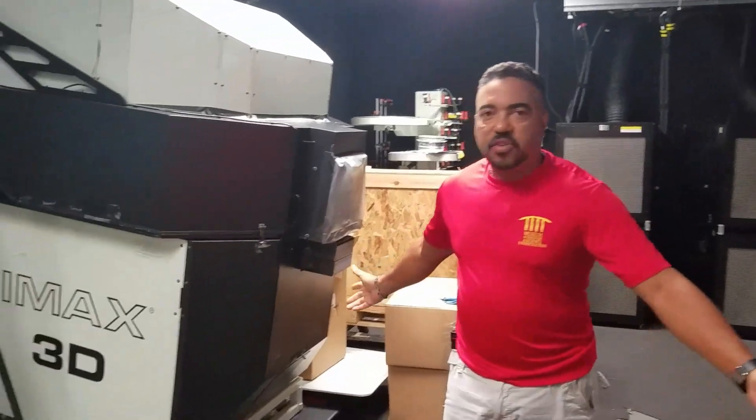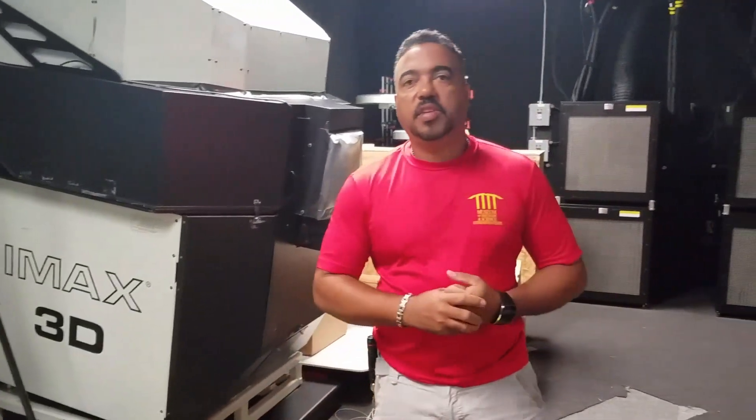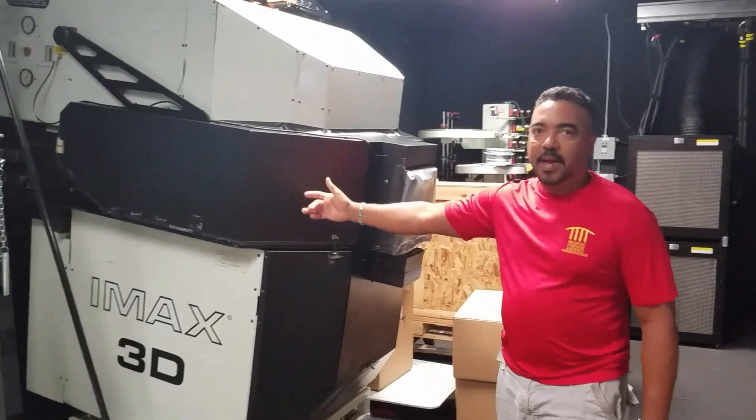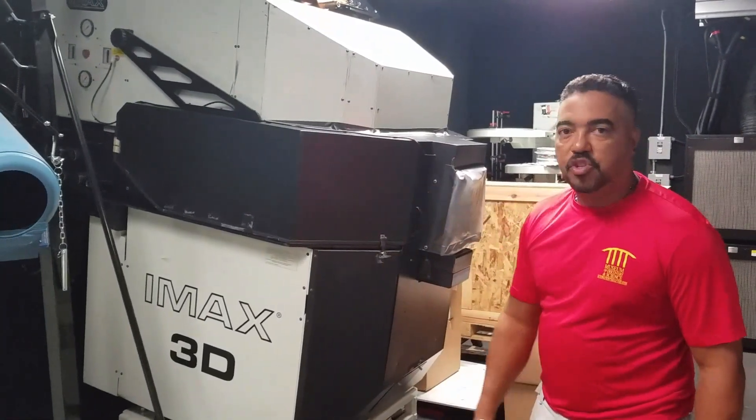Pardon our dust, as you can see. We have a mess here in our projection booth. The reason being is we're going from our classic IMAX 3D 70mm projector to the latest and greatest technology, the IMAX Laser Projection System.